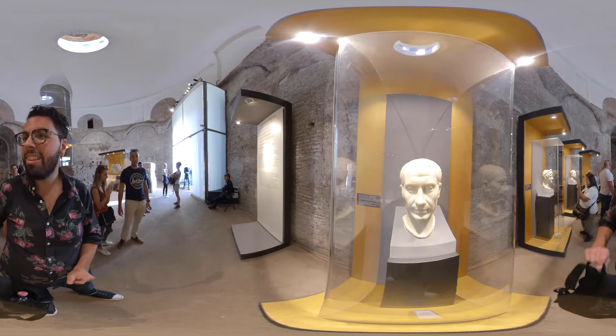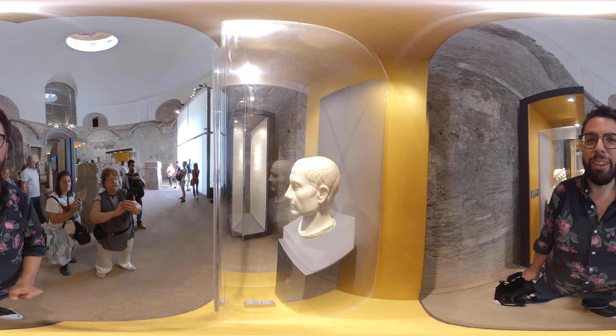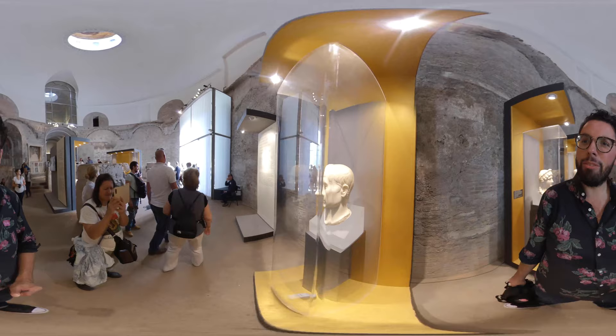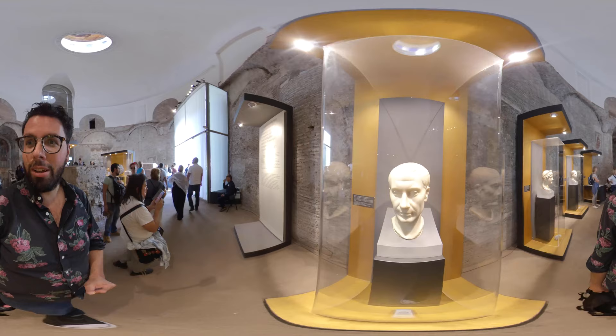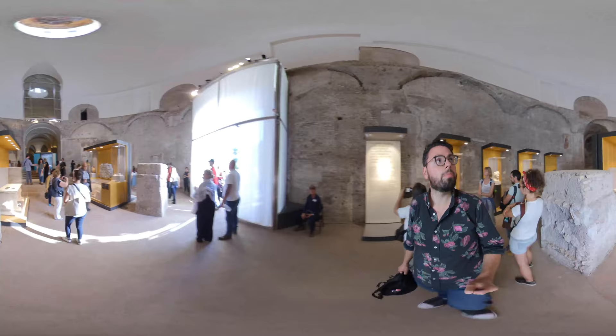Here is apparently the bust of Julius Caesar. You can see that he's balding, and he was very self-conscious of his baldness, because back in ancient Rome balding was seen as a sign of weakness. He got so self-conscious that he started wearing a crown of laurels all the time — he was only supposed to wear it for special occasions, but he started wearing it every single day just to hide his balding spot.